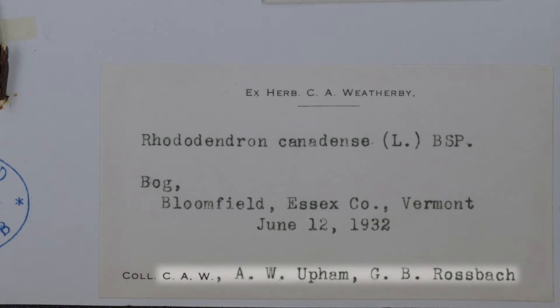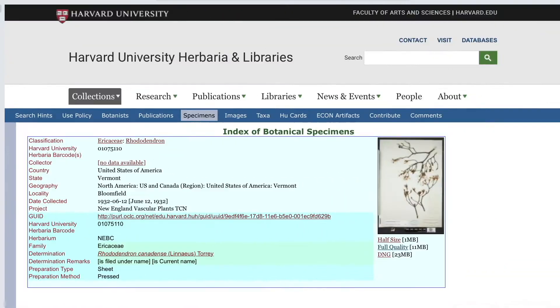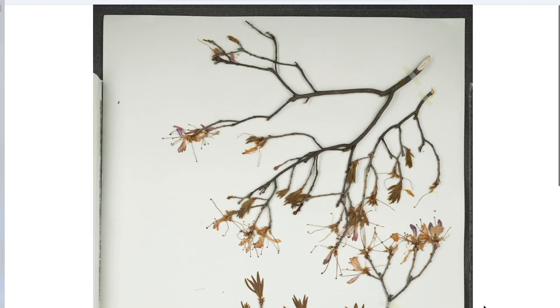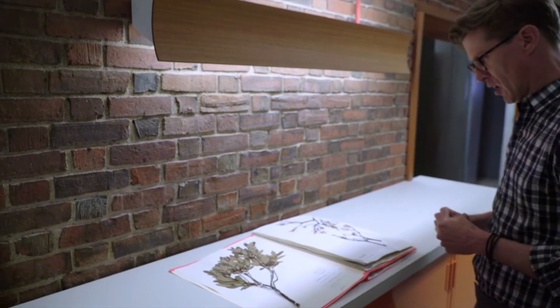Additionally, you'll see that we have this barcode. This barcode is linked to a database entry that contains all of this collection information, and it also captures an image of this species. So you can go online right now using this barcode, or indeed using the information here on the specimen, and you can find this species online.